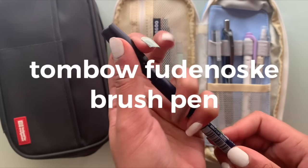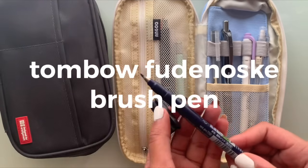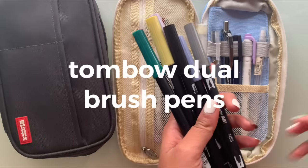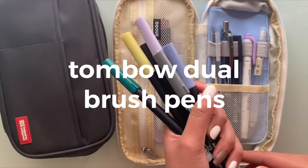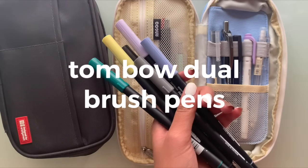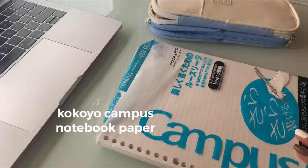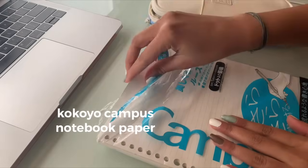Next I like to use the Tombow Fudenosuke brush pens for my titles. I highly recommend these for beginners, especially if you're starting off with calligraphy. I also use them for titles and highly recommend them for more advanced calligraphy writers as well.